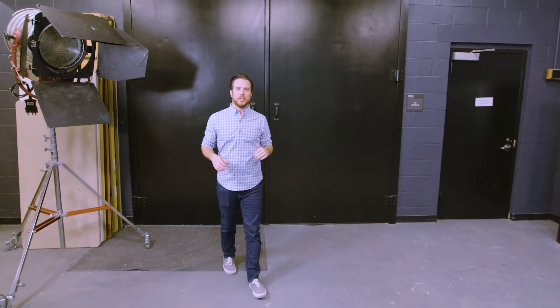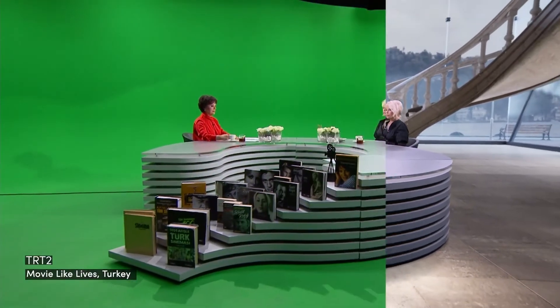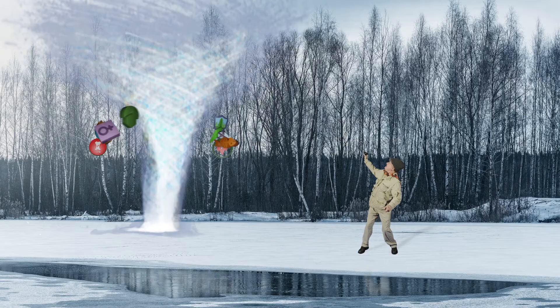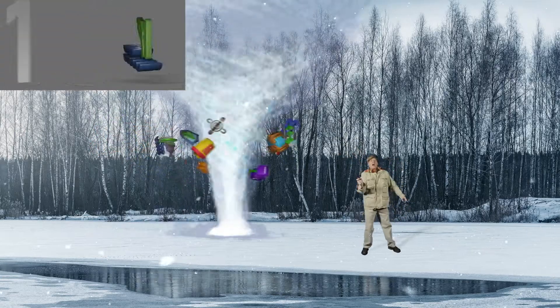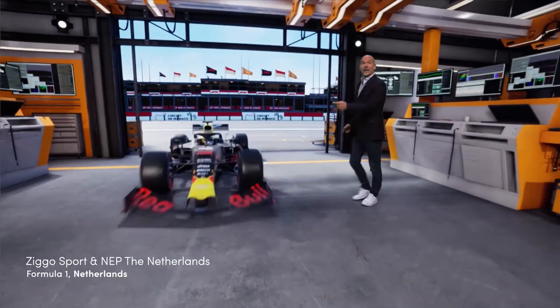Behind these doors is Studio B. We're building a virtual production studio. It's not quite ready yet, but I can give you a sneak peek of what's to come. Through the power of virtual sets, you can be virtually anywhere. What makes this so unique is that you'll be able to see yourself in the environment of your choosing during a live production and interact with some of those virtual elements. You'll even be able to seamlessly teleport in guests.